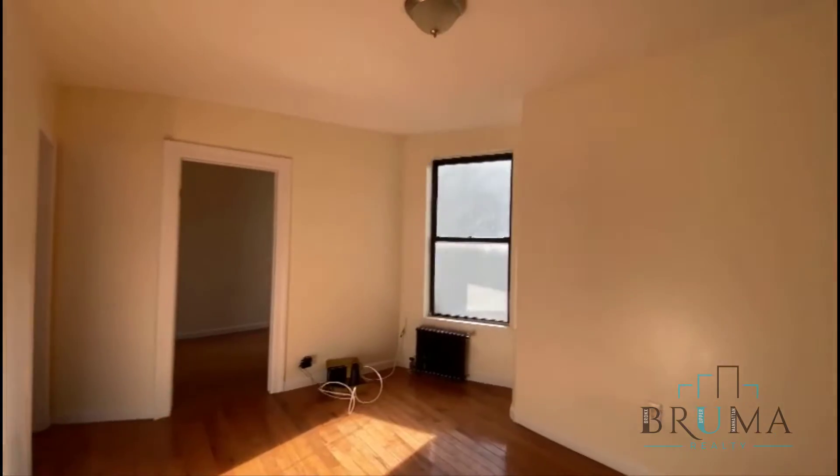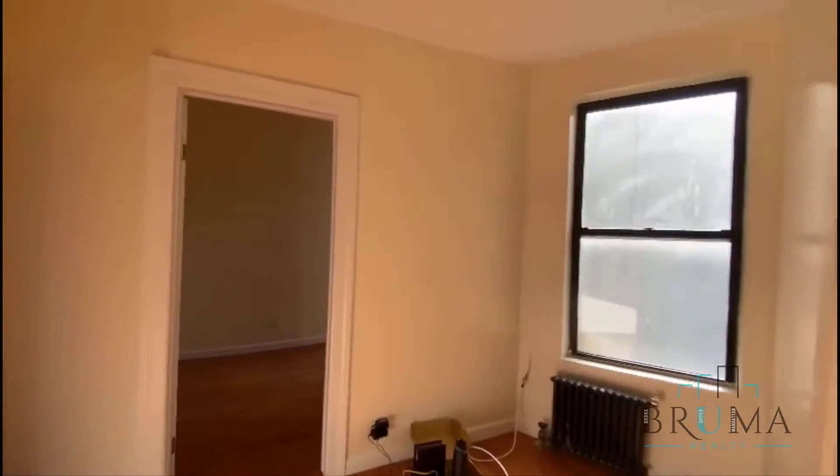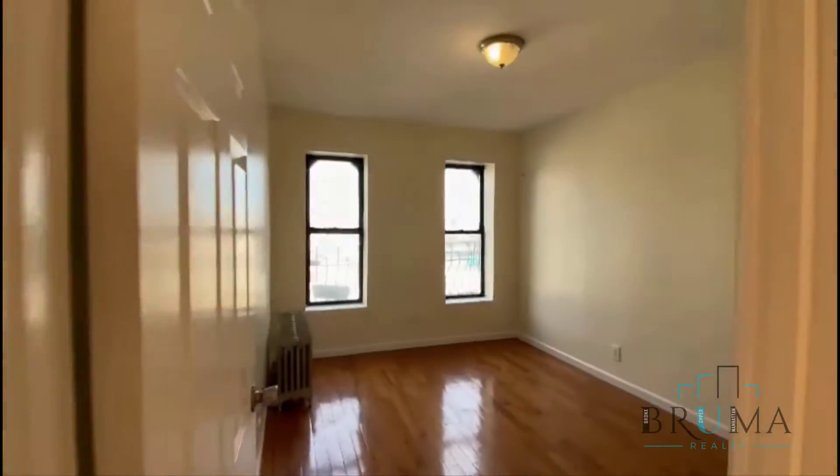On the sixth floor, bedroom number one — both bedrooms have a closet here. And bedroom number two, again tons of sunlight.